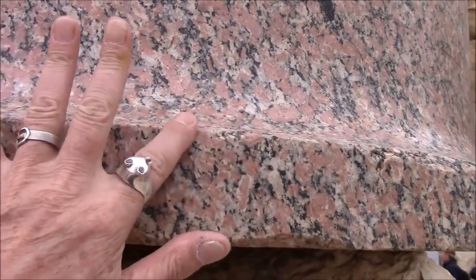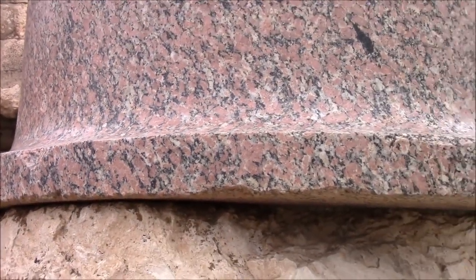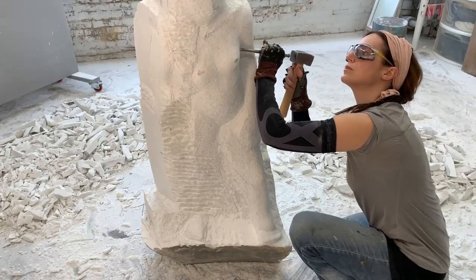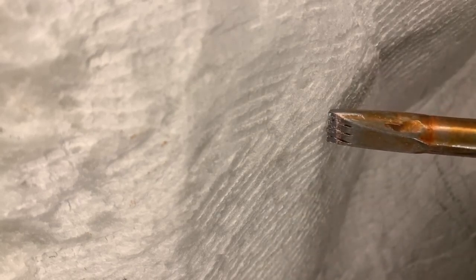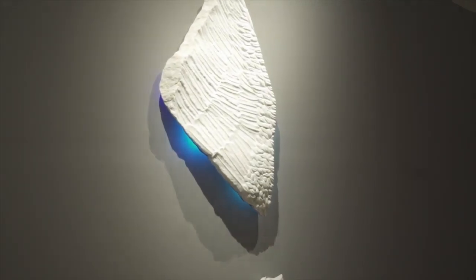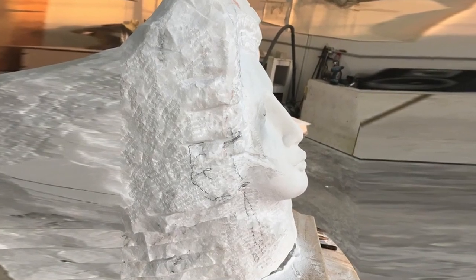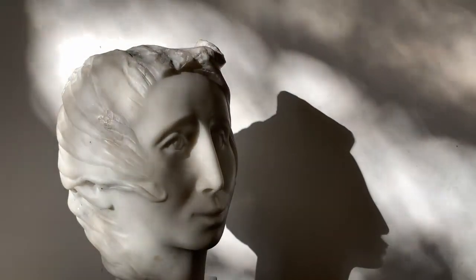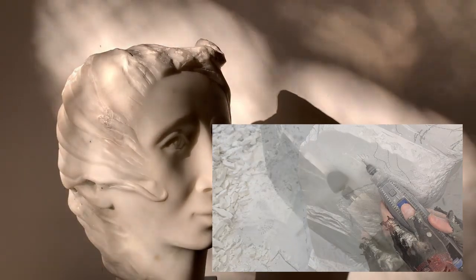A power tool does not increase your ability to resolve something — it just makes it happen faster. And this edge, what's left of it, is very sharp — it gives us very strong evidence of the possibility of ancient machining technology. The sharpness of the stone is not evidence. It provides no clue as to whether a hand tool or electric tool accomplished the goal, because the difference is simply a time difference. You can accomplish everything with a hand tool that you can accomplish with a power tool. They're the same tool.